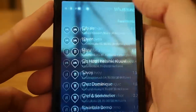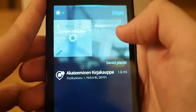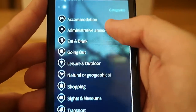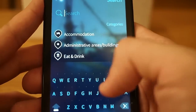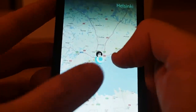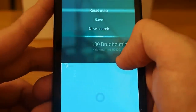Here's the list of places. Going back, in the start screen of the map I can now see Akateeminen bookshop as my favorite place. I can access the search menu again — here are the categories. I can search for accommodation or something like that, or I can type something, like a street name.